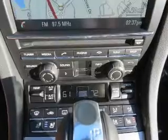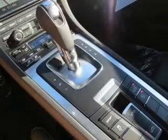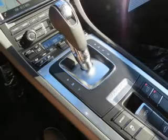Safety was made a priority with these features: brake assist, front ventilated disc brakes, daytime running lights, and anti-lock brakes.